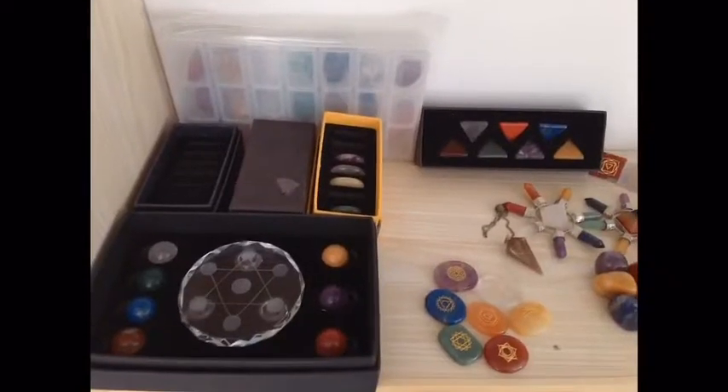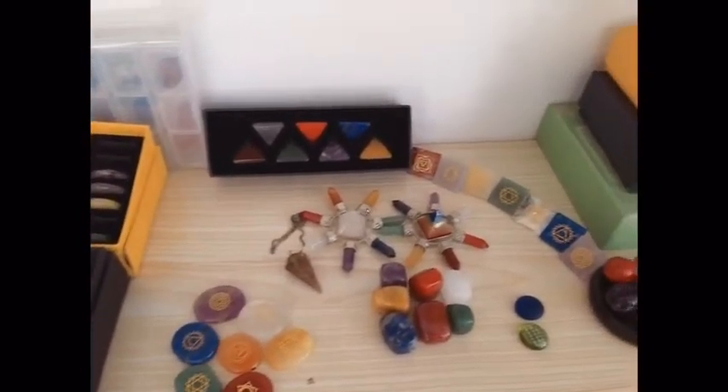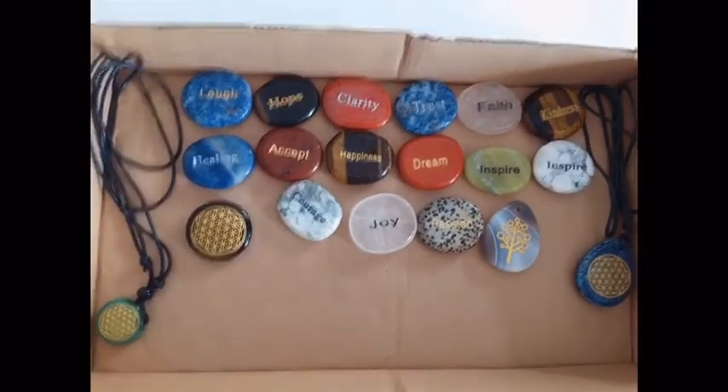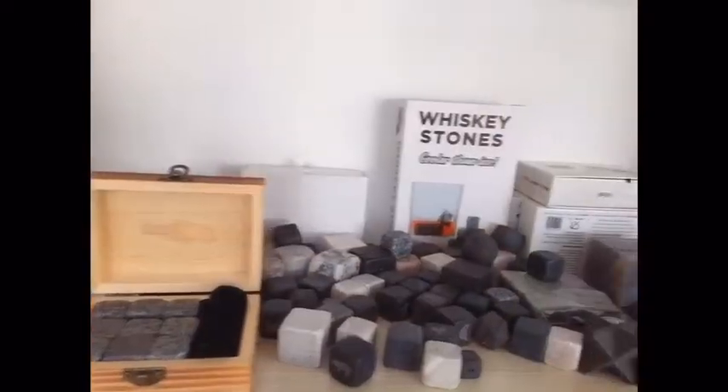Also chakra healing stones in the forms of spheres, smooth stones, tumble stones, and pyramids. We also make engraved road stones and pendants, engraved river stones and whiskey stones.